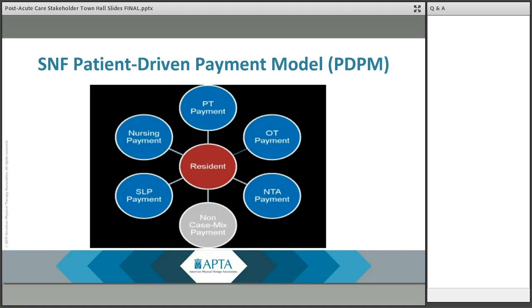PDPM also includes a variable per diem adjustment that adjusts the per diem rate over the course of the stay, meaning that for the PT, OT, and non-therapy ancillary components, the case mix adjusted per diem rate is multiplied against the variable per diem adjustment factor following a schedule of adjustments for each day of the patient's stay.